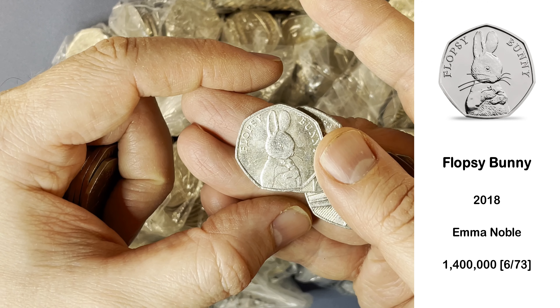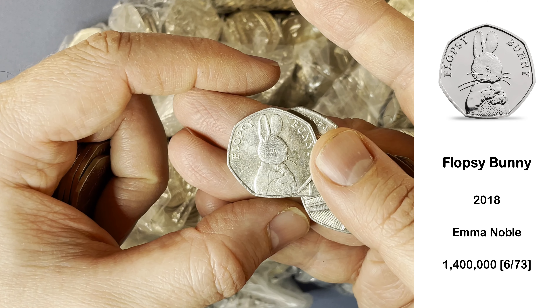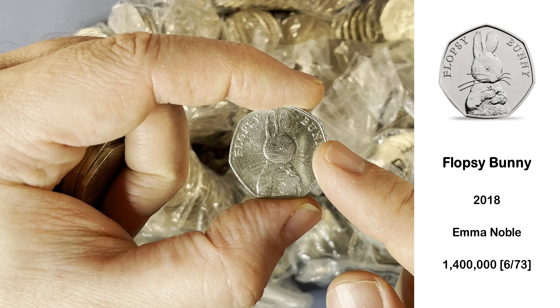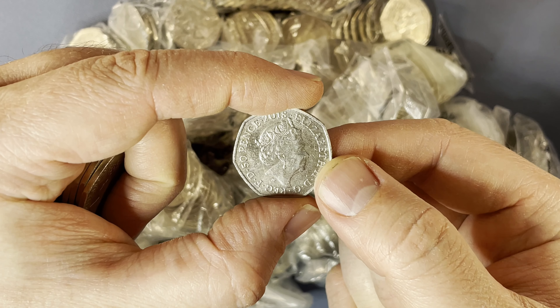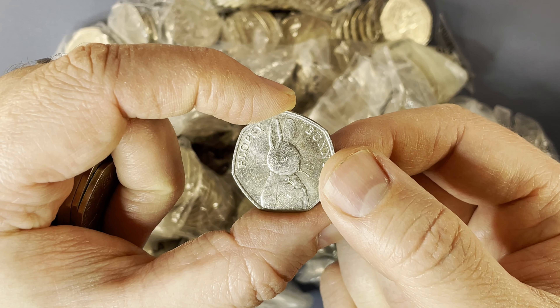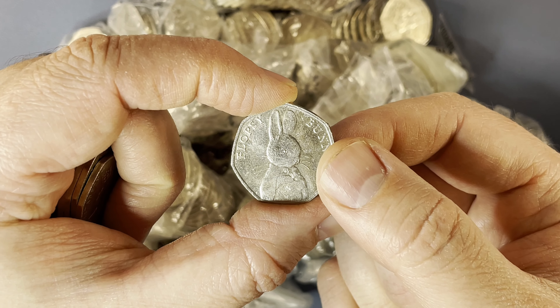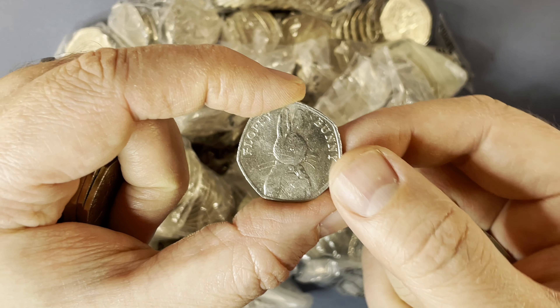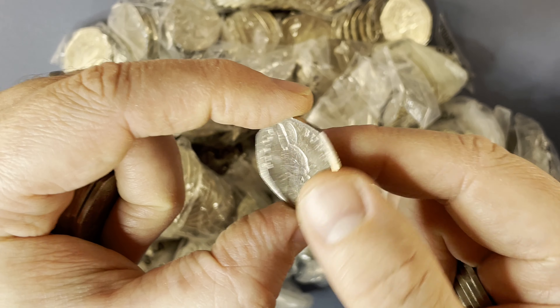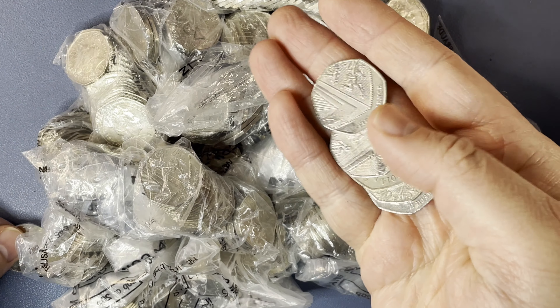Absolutely brilliant. Our first find of the day is a Flopsy Bunny. Compared to the other 2018 Potters, we seem to have found this one quite a few times. I mean, that is a star find — is it a top 10 find? Absolutely fantastic. The mintage figure on this one, I think it's 1.4 million — it's really low. Absolutely great start.